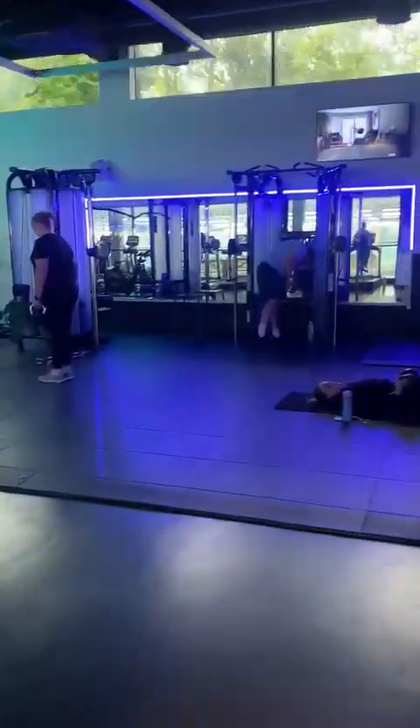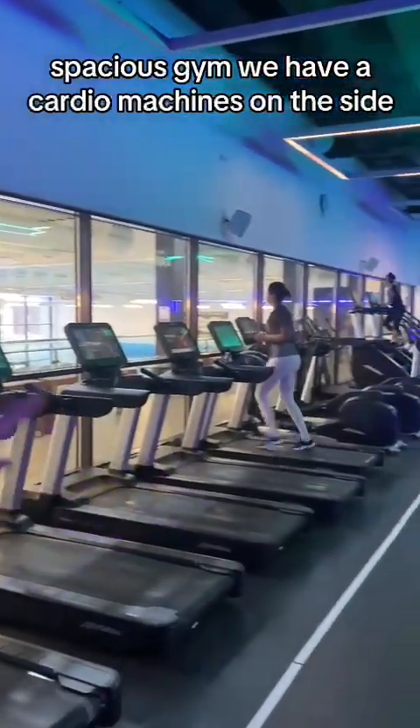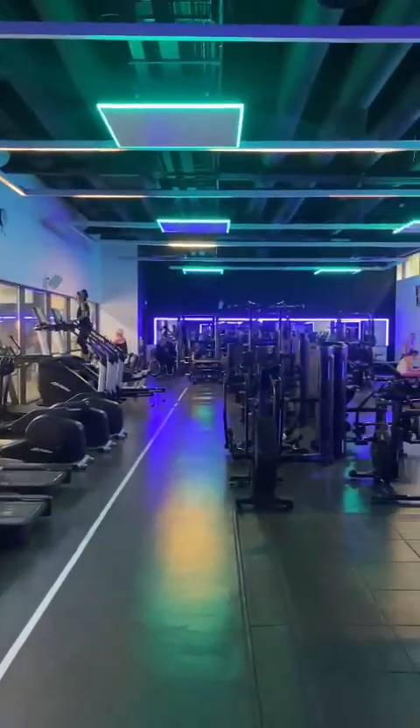Here you come to the gym. As you can see, we have a nice spacious gym. We have our cardio machines on the side, and we have a lovely free weights area to the back.